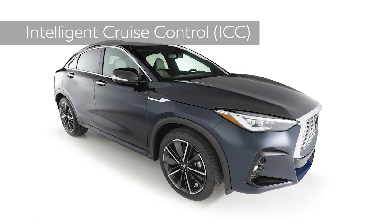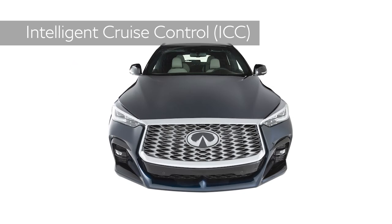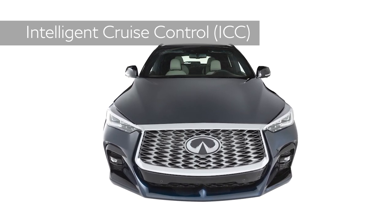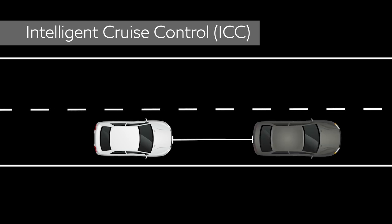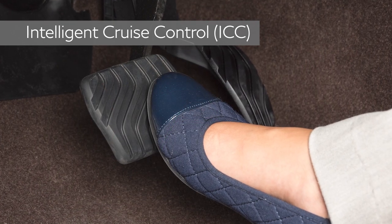Another feature of ProPilot Assist is Intelligent Cruise Control. When your speed is set, ICC monitors the speed of and distance to the vehicle ahead. If a slower moving vehicle is detected, ICC will reduce your vehicle's speed. If you come closer to the vehicle ahead, a chime sounds and an indicator flashes.